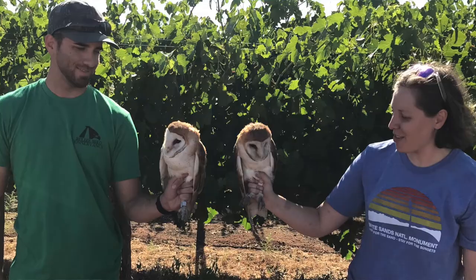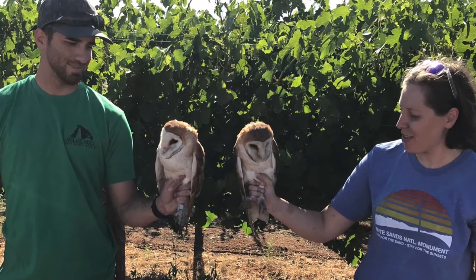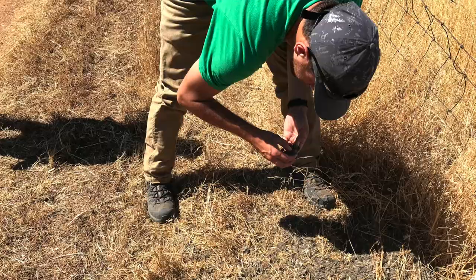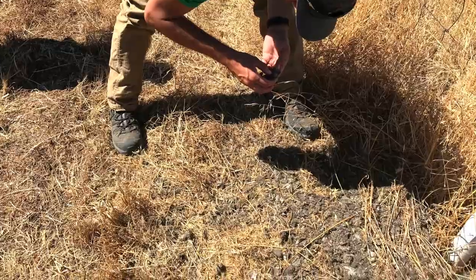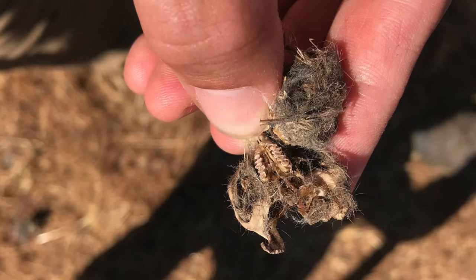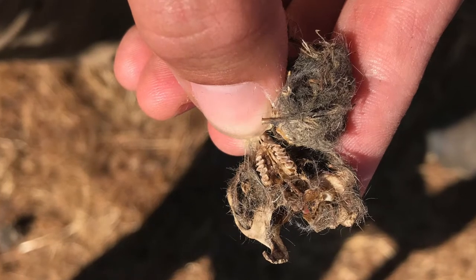Owls often swallow their prey whole — bones and everything — and then the undigestible parts, usually the bones and fur, they cough back up like a hairball. So we can look under these boxes and it's like a little graveyard of skulls and femur bones and little pieces of their prey. We actually dissect those pellets to understand what they've been eating, so we can get a really clear picture of the prey they've been consuming.